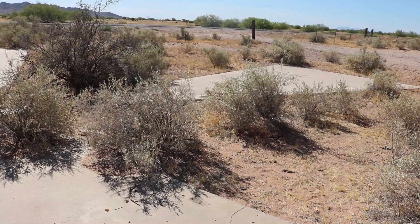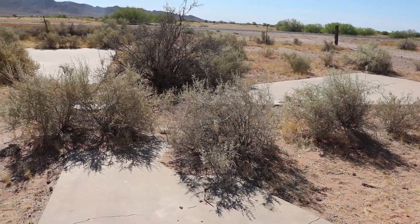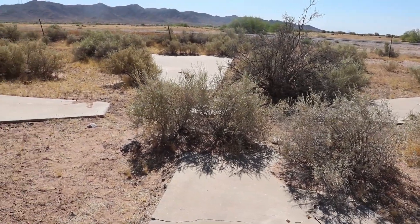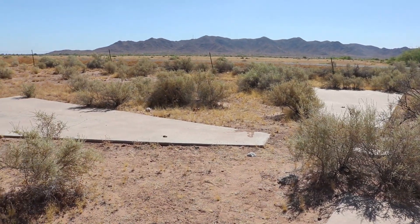Four tapered concrete slabs, roughly 30 feet long and 6 feet across at their widest point, radiate in each compass direction from a central point. It looks like an X that would mark the spot on a life-size treasure map.